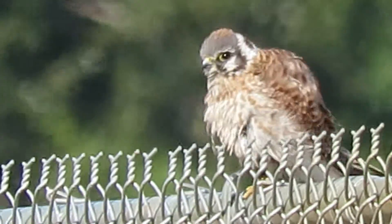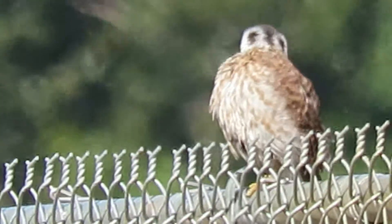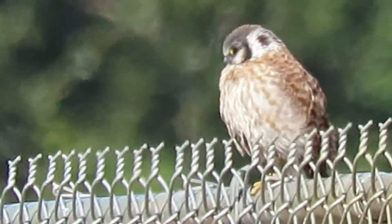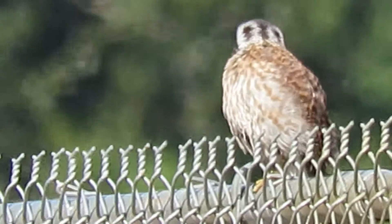There's our Kestrel on the chain-link fence. She's out here hunting these grasshoppers, I think. We're down by the Heritage Farm barn. There's a pond behind her and there's a lot of dead grass, and she's in the perfect spot.